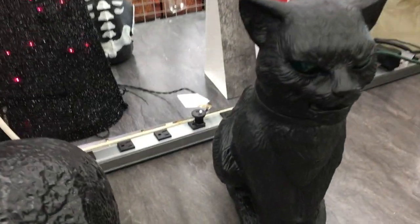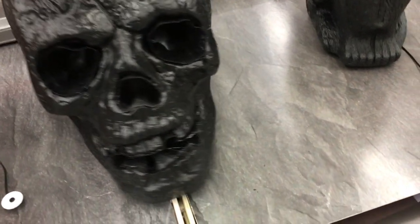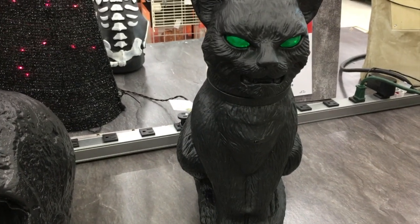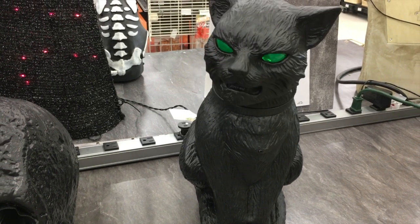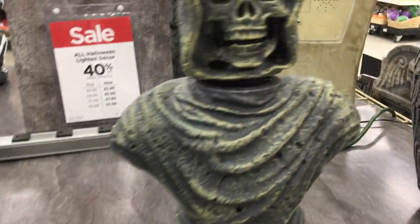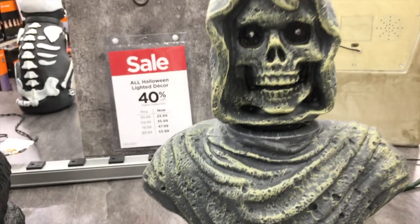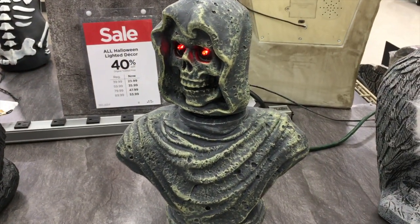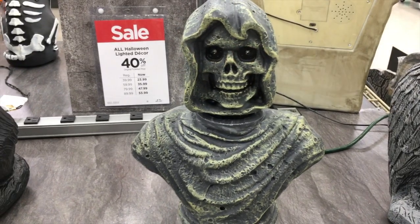Sounds like the pumpkin patch prowler a little bit. Does this one do anything? I don't see a button. This is cool — I want to see what this does. What do you see in your future? I don't know, I'm not a future teller. But that guy is — maybe he'll answer.